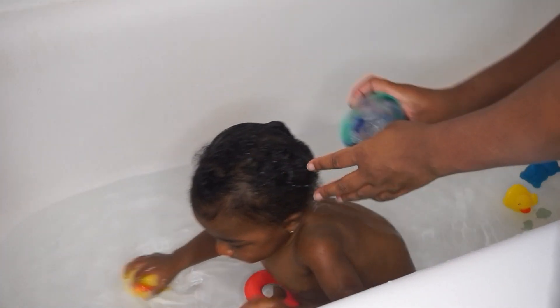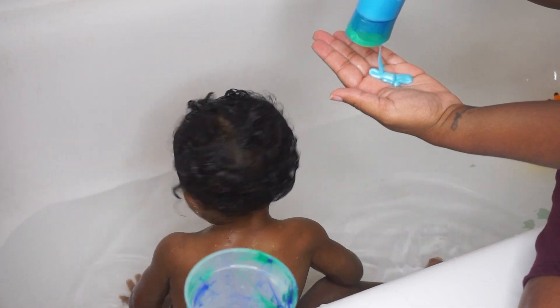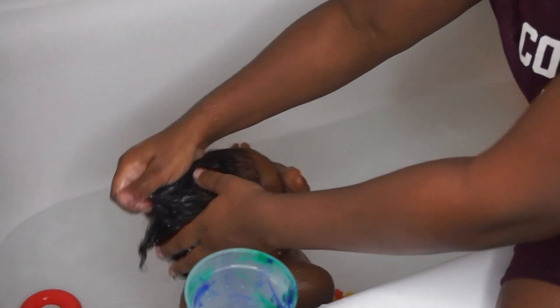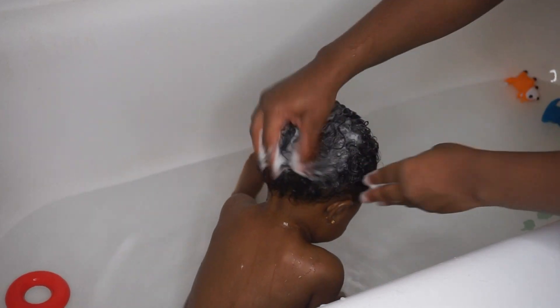The first thing I do is start off by wetting her hair with a cup of water, and then for shampoo I'm going to be using this Herbal Essence Deep Conditioner Hydrating Shampoo. I just use a little bit, rub my hands together, and massage it through her hair to get all the gunk and product buildup out.